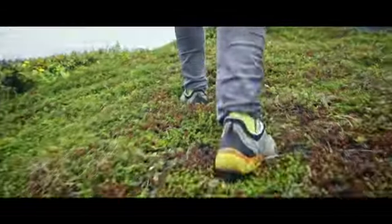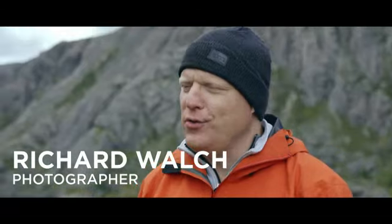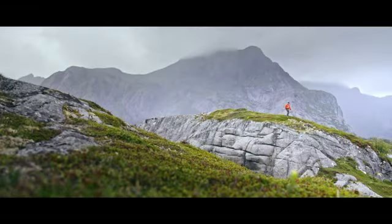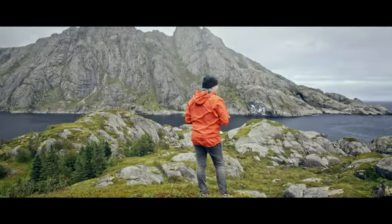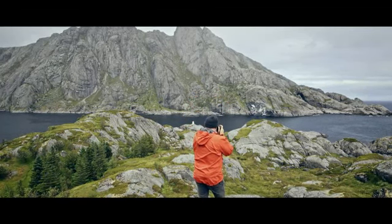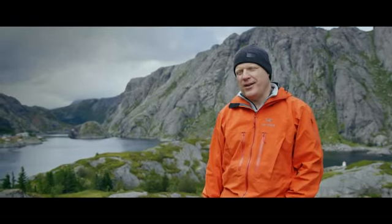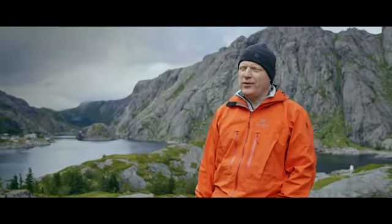In photography you need a change of pace, a challenge. That's why I came up here to Lofoten in the north of Norway. Normally I work with big cameras and lots of lenses — just a backpack full of stuff — but this time the challenge is completely different. I want to shoot a story about Lofoten, its people and the landscape, with only one camera and one lens.